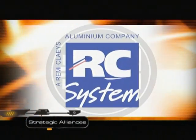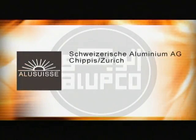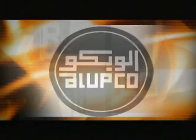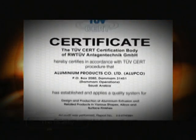Being the leader in the region, Alupco has gained the trust of international aluminium systems companies. Alupco was the first extrusion company in the Middle East to achieve the ISO 9001 certification in 1995.